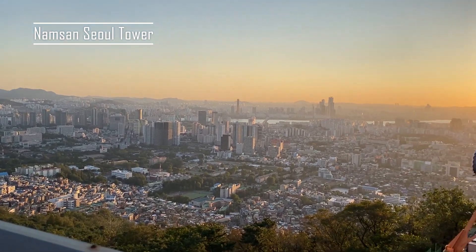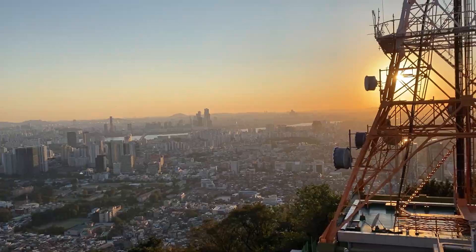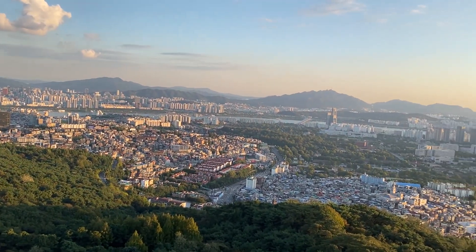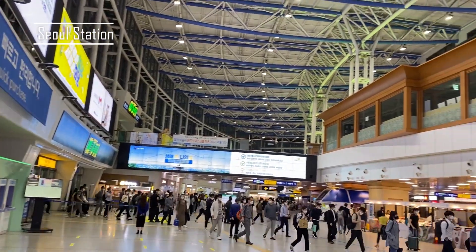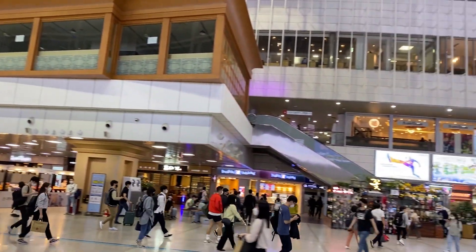The trip actually started from Seoul, and this is the view from Namsan Tower, which is 236 meters high and gives an amazing view over all the city. It was beautiful because it was also golden hour. This is the main station of Seoul, where we took the train to get to Busan.